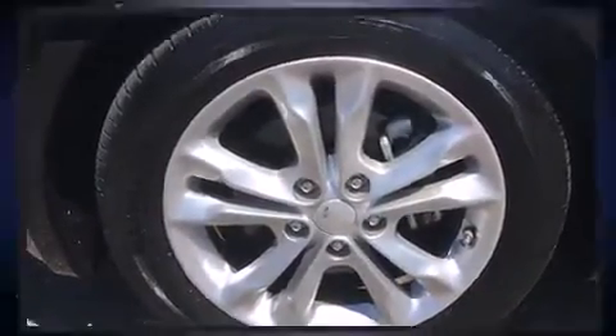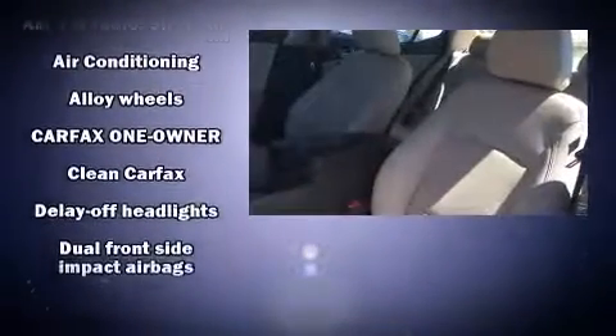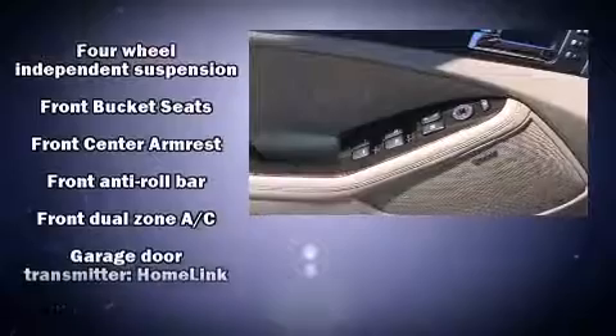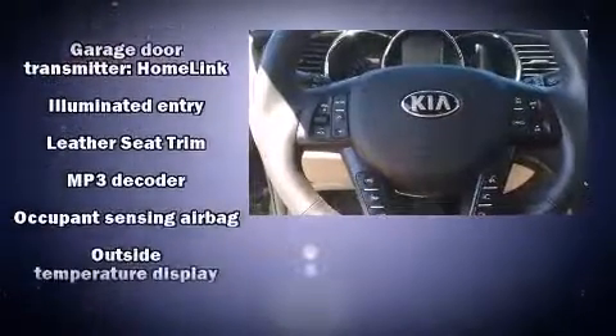Kia ensures the safety and security of its passengers with equipment such as front and side impact airbags, brake assist, anti-whiplash front head restraints, ignition disabling, and four-wheel disc brakes with ABS.